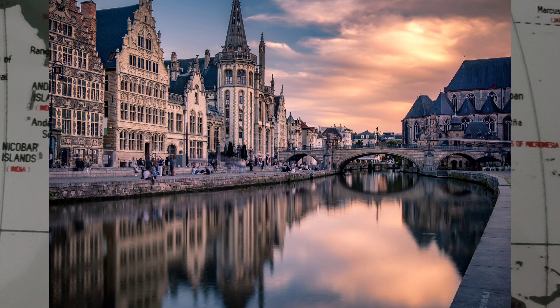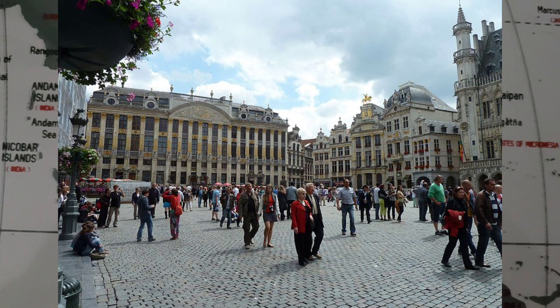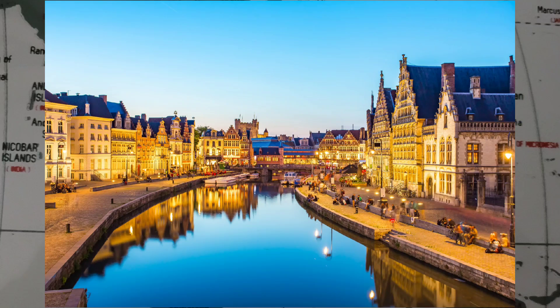Belgium, officially the Kingdom of Belgium, is a country in Northwestern Europe. It covers an area of 30,528 square kilometers or 11,787 square miles and has a population of more than 11.5 million, making it the 22nd most densely populated country in the world and the 6th most densely populated country in Europe, with a density of 376 per square kilometer or 970 people per square mile. Belgium's strongly globalized economy and its transport infrastructure are integrated with the rest of Europe, located at the heart of a highly industrialized region, helping make it the world's 15th largest trading nation in 2007.